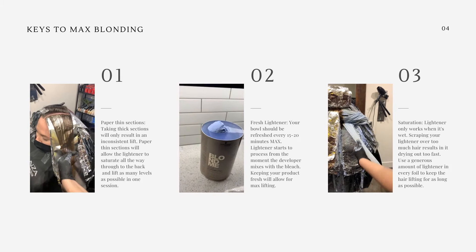Number three: saturation. Lightener only works when it's wet. Scraping your lightener over too much hair results in it drying out too fast. Use a generous amount of lightener in every foil to keep the hair lifting for as long as possible. As I'm putting in my last few foils, you can see how thin my sections are and how close I'm getting to the scalp.